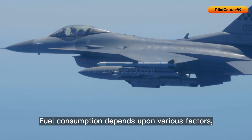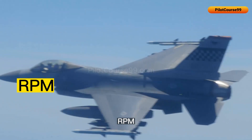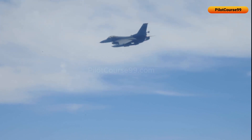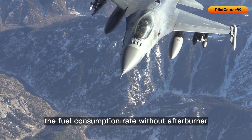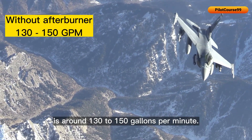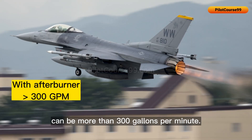Fuel consumption depends on various factors such as weapons payload, RPM, and altitude. Assuming average numbers for each metric, the fuel consumption rate without afterburner is around 130 to 150 gallons per minute. With afterburner, the fuel consumption rate can be more than 300 gallons per minute.